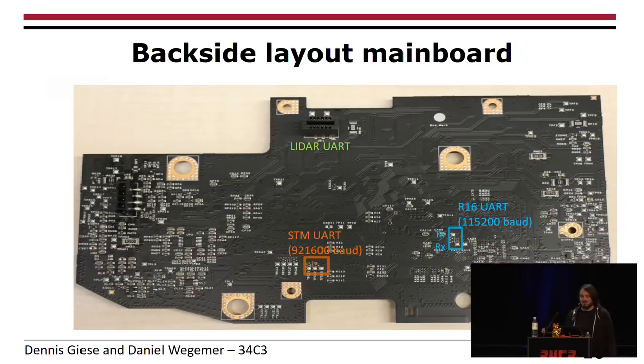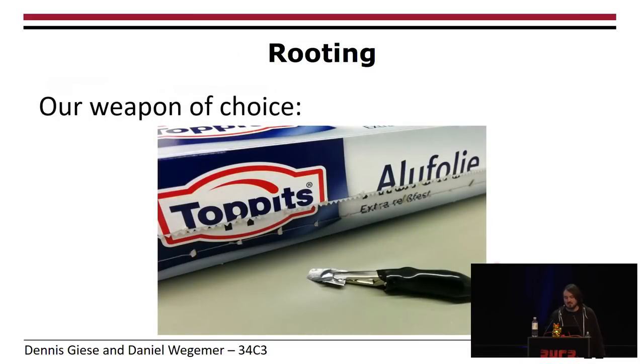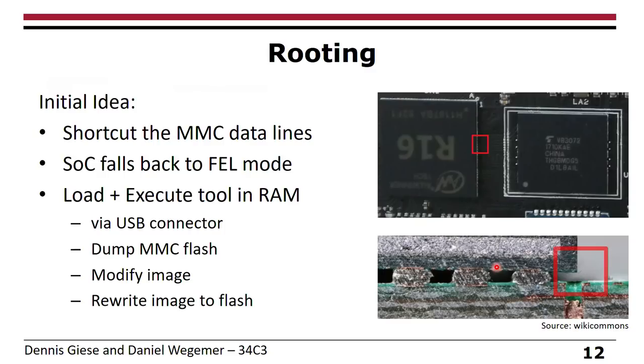Unfortunately, if you connect to the UART you don't see anything useful. So our next step was to attack the hardware somehow to get root access — our weapon of choice was aluminum foil. Looking at the data sheet of the application processor, it has a fallback mode called FEL mode. We inserted the aluminum foil under the BGA chip and shorted the MMC data lines, causing the application processor to fall back into FEL mode. Then we connected through USB and uploaded a small tool that dumps the complete memory content of the MMC flash. With the dump, we could make modifications — there were no runtime certificate checks — and then flash it back. Interestingly, exactly one layer of aluminum foil fits under the chip; two layers are too much.